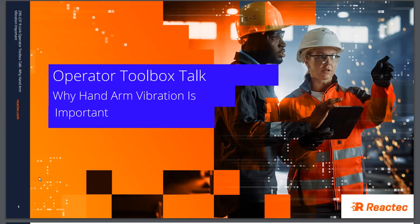The following presentation is intended for users of tools which emit vibration and which can potentially cause harm to individuals. This is a presentation to explain how Reactex technology, which has been invested in by your employer, can help protect you when using such tools.